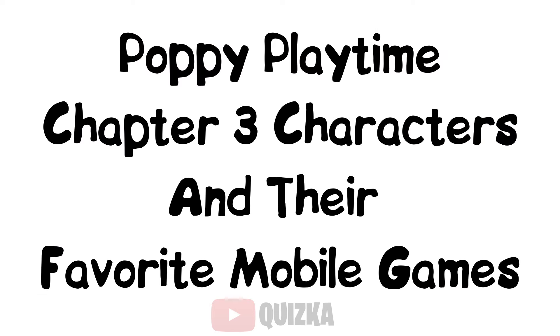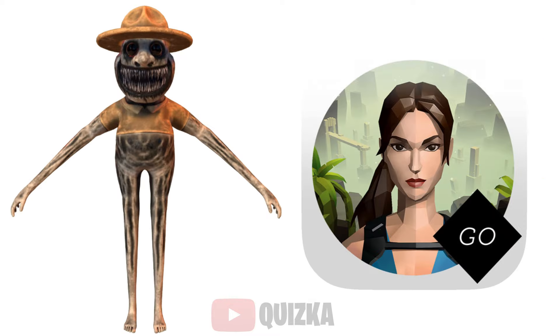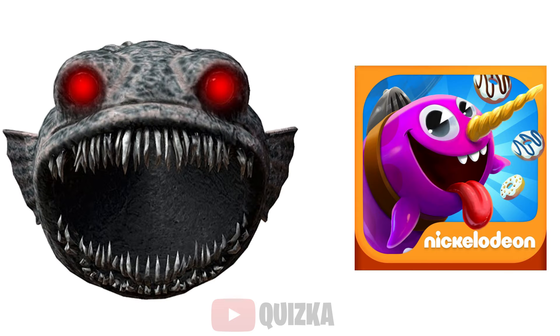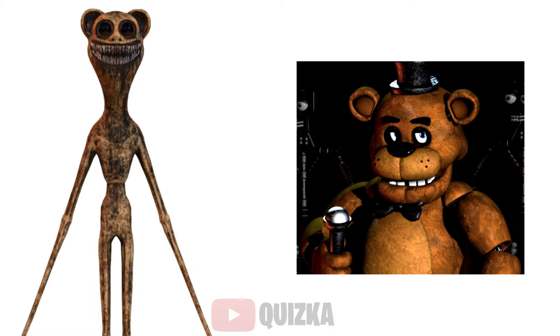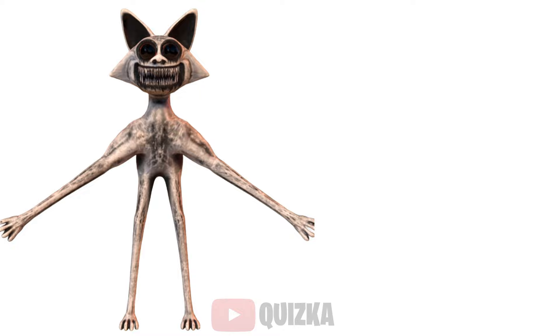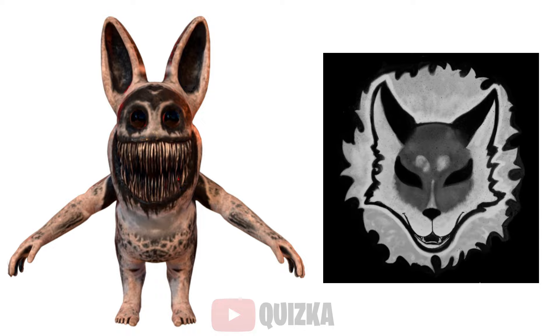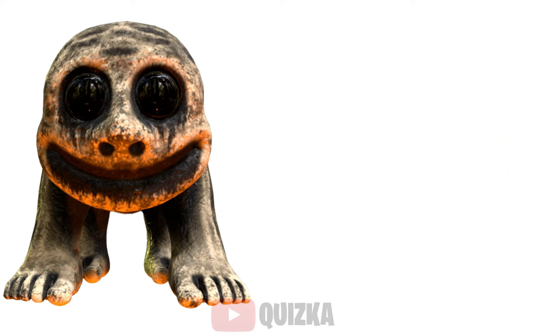Poppy Playtime Chapter 3 characters and their favorite mobile games: Smile Cat — My Talking Tom; Zookeeper — Lara Croft Go; Watermelon — Plants vs. Zombies; Giant Fish — Sky Whale; Monster Elephant — Among Us; Monster Bear — Five Nights at Freddy's; Monster Monkey — Rush Royale; Monster Fox — Endling: Extinction is Forever; Monster Rabbit — Tiny Bunny; Green Frog — Cut the Rope; Cow — Goat Simulator 3.